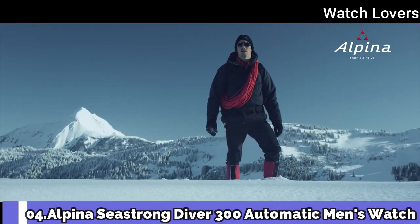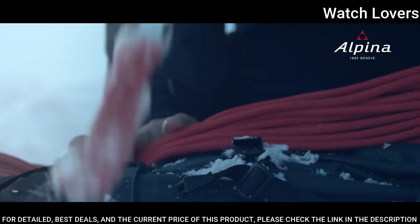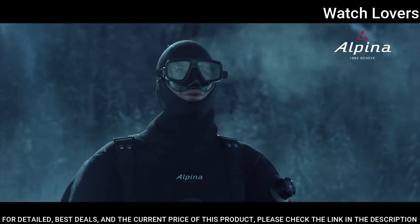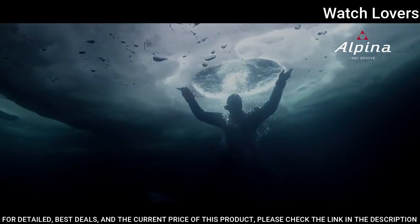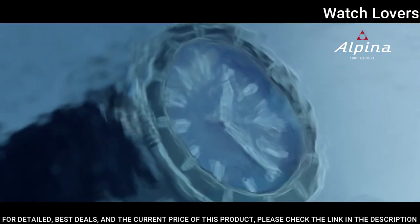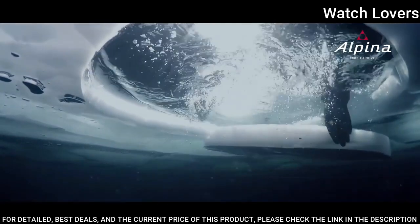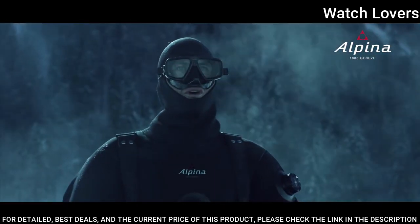Number 4. Alpina Seastrong Diver 300 Automatic Men's Watch. Stainless steel case with a blue micro-perforated rubber strap. Unidirectional rotating stainless steel bezel with a blue top ring. Black dial with luminous silver-toned hands and index hour markers. Dial type: Analog. Automatic movement. Scratch-resistant sapphire crystal. Screw-down crown. Case size 44 mm. Case thickness 13.06 mm. Water-resistant at 300 m.